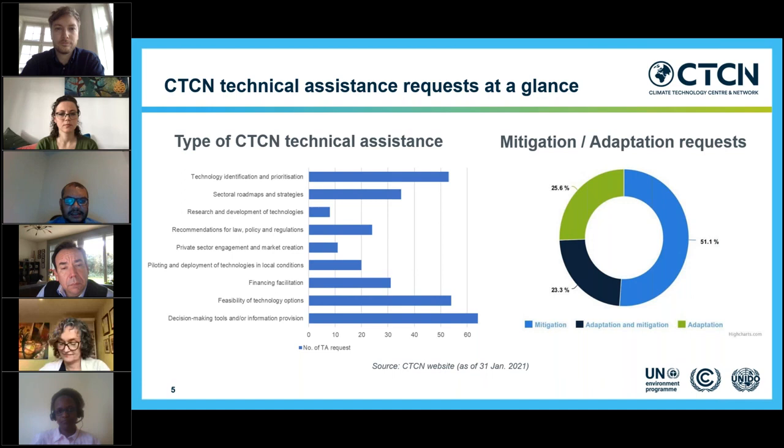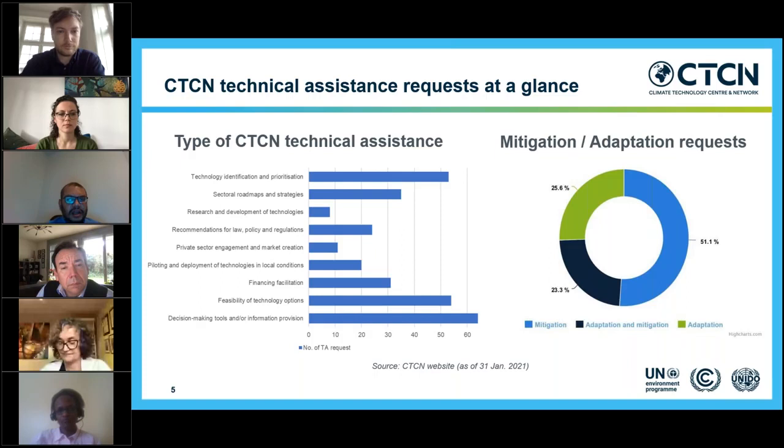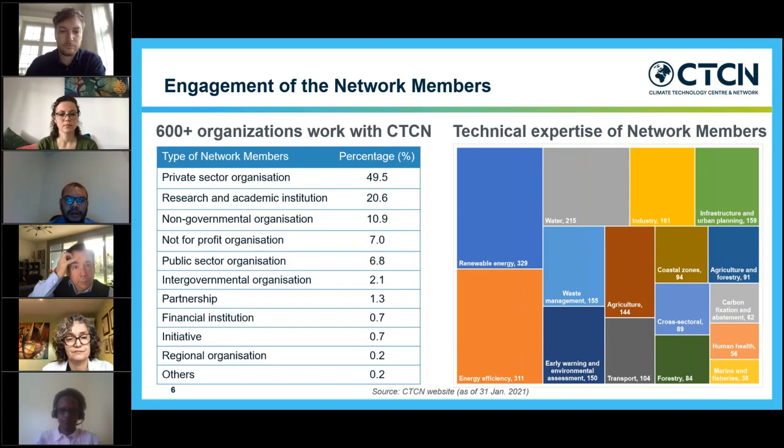These are mostly under the mitigation and adaptation sectors. CTCN is a network of 600-plus organizations which represents private sector organizations, research and academic institutions, non-government organizations, not-for-profit organizations, and public sector organizations having expertise in the field of energy efficiency, renewable energy, water, waste management, and many other areas in adaptation and mitigation.